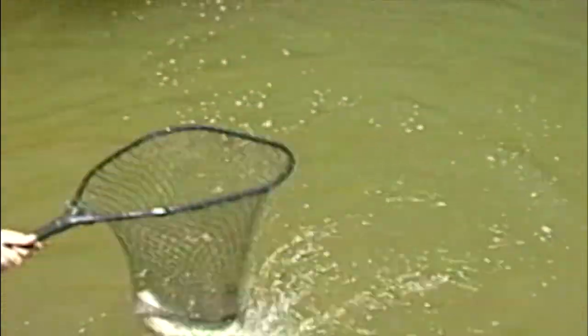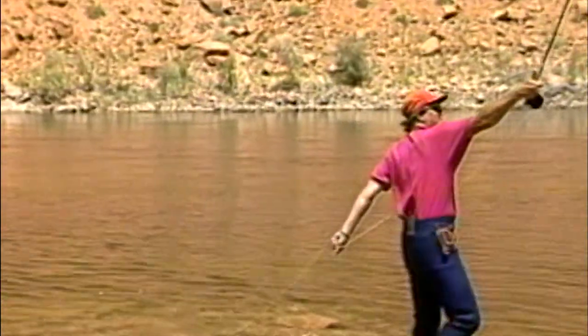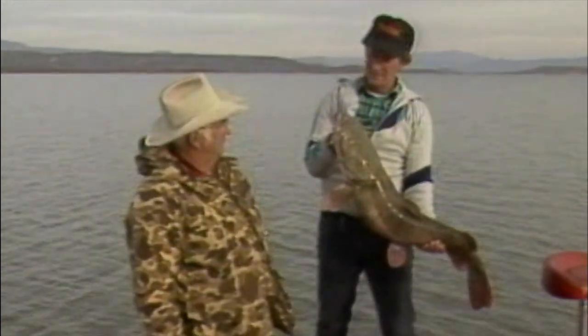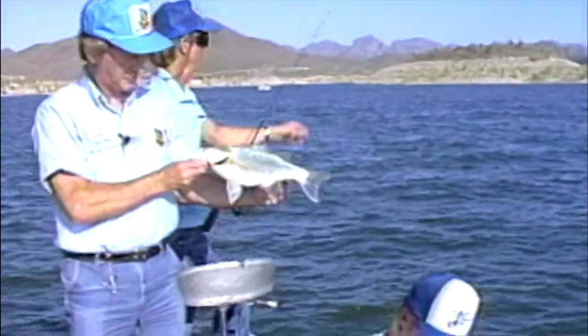Yep, it's that time again to drop a line. So sit back and relax and let's go fishing again. Come along as we join John Shaw and today's special guest. Reel them in on Fishing with the Good Ol' Boys.